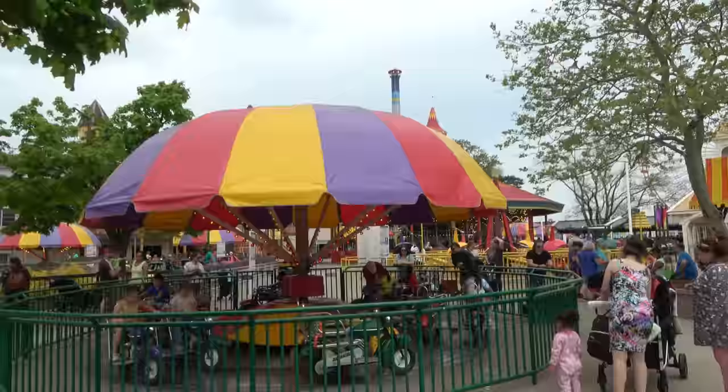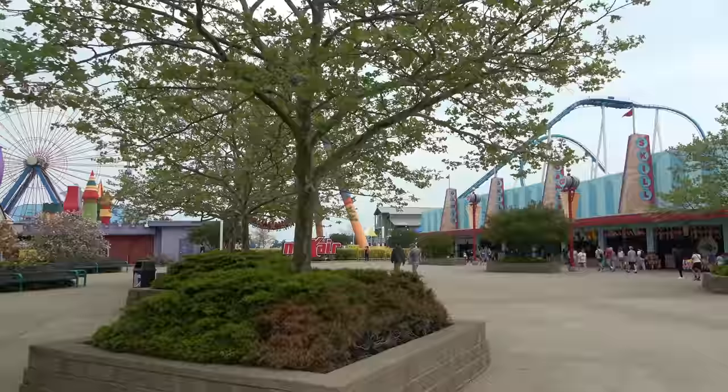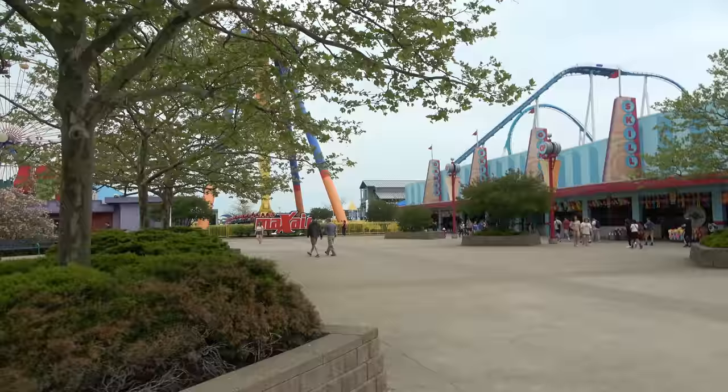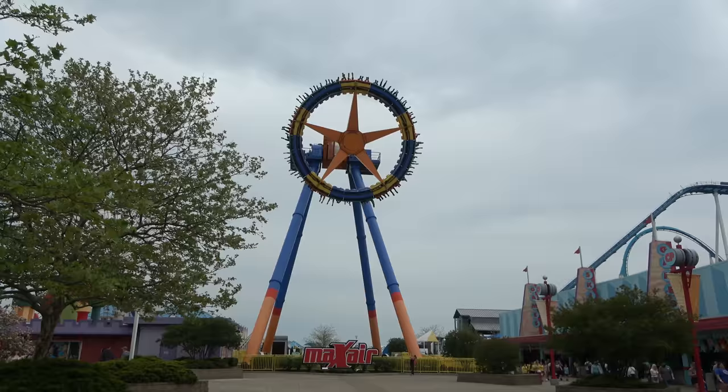I also like how they have so many kids' lands, so that a parent can go ride a roller coaster while the kids have something to do. Starting up over here is going to be one of the better flat rides at Cedar Point, and that is Max Air — a giant Huss Frisbee-style ride. I like these rides a lot. I also like the color scheme on Max Air — I think it's got a really fun color scheme.